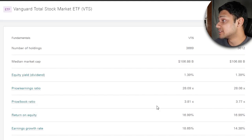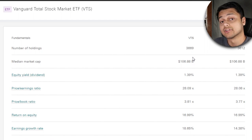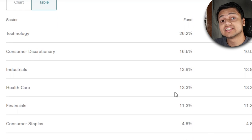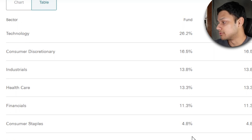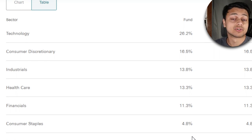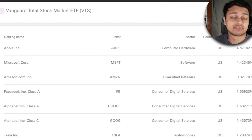Looking at the number of holdings, there are over 3,500, which is expected because this ETF tracks nearly all of America's market. Looking at the sector allocation, it's mostly geared towards tech at 26%, then consumer discretionary at 16%, and so on. Over one quarter of this ETF's allocations are in tech, heavily dominated by giants like Apple, Amazon, Microsoft, Tesla, and Facebook. Apple is the highest weighting at 4.6%, then Microsoft, Amazon, and Facebook. So if you want diversified exposure to all of America's market, this could be a good option.